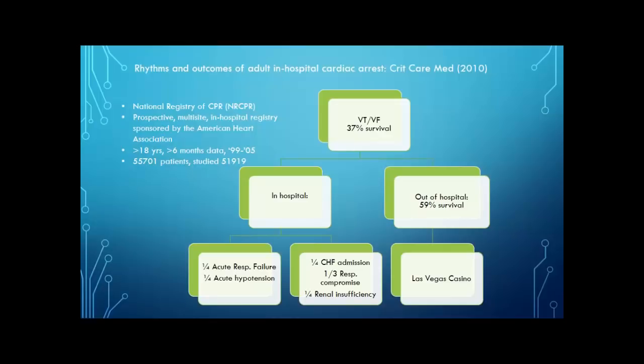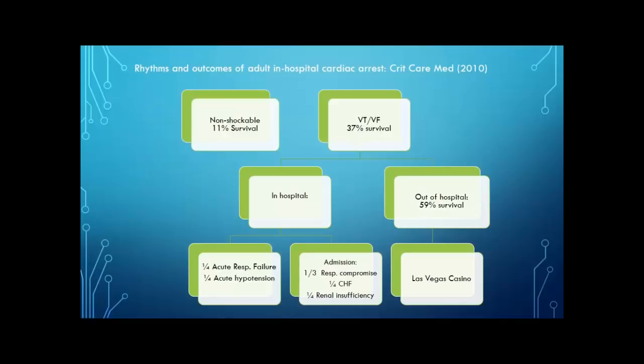Looking at rhythms and outcomes of adults in in-hospital cardiac arrest, published in Critical Care in 2010 — a well-done study looking at the National Registry of CPR. It was a prospective multi-site in-hospital registry sponsored by the American Heart Association, data-mined for patients 18 and older with at least six months of data, ranging from May 1999 to July 2005. They came up with over 55,000 patients and whittled it down to just under 52,000. They found that when you had V-tach or V-fib, 37% of patients survived, as opposed to patients experiencing non-shockable rhythms where only 11% survived.